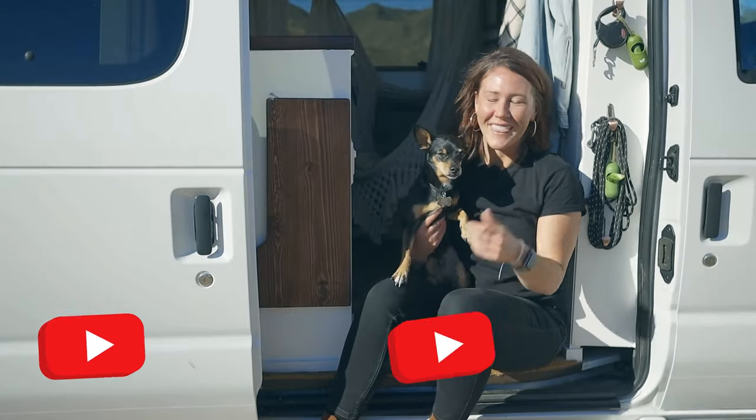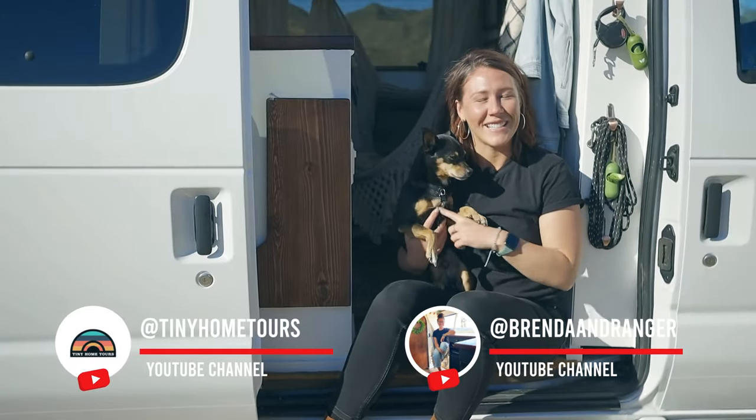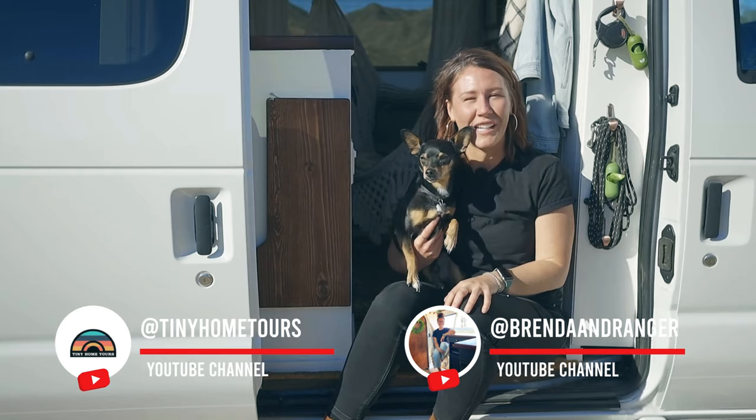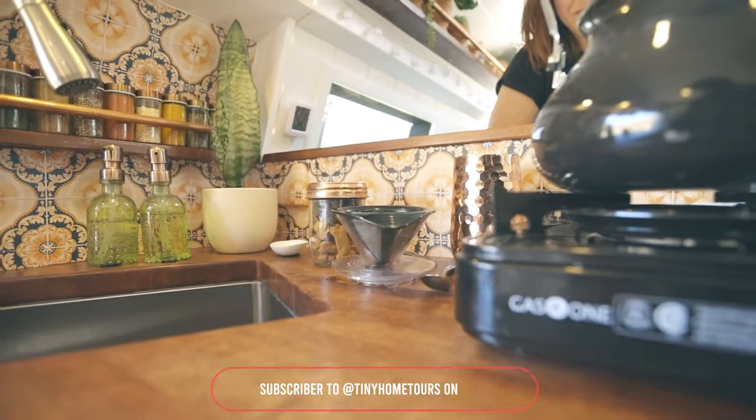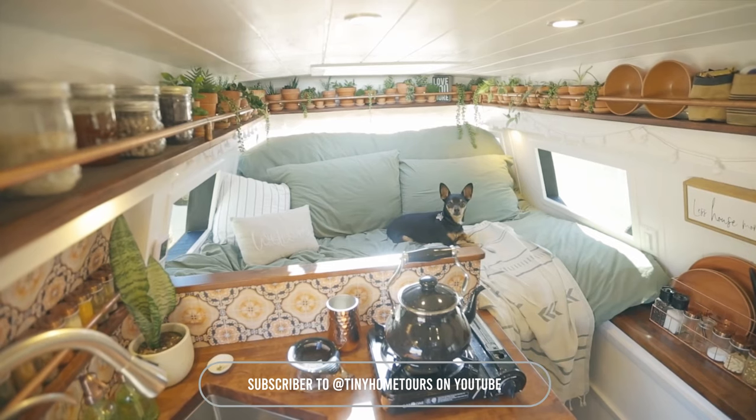Hi there, my name is Brenda, this is Ranger, and we live in this 2012 Ford E350 van named Copper.